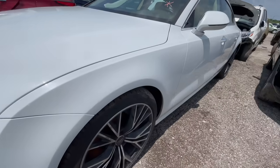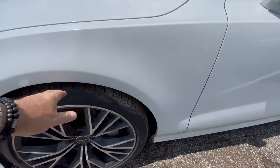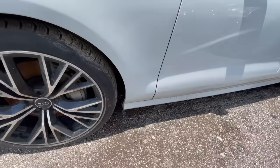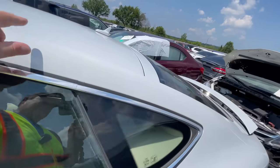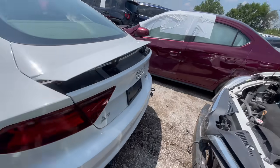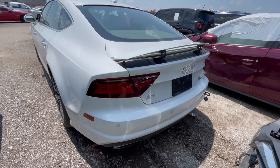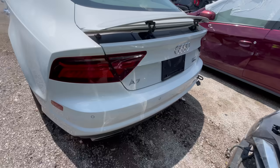Look how big these tires are. Look how cool those wheels are — I love that. Nice tread. Pro contact tires, nice. I love the shape of these things, the way it kind of comes down right here. I still don't see any damage.